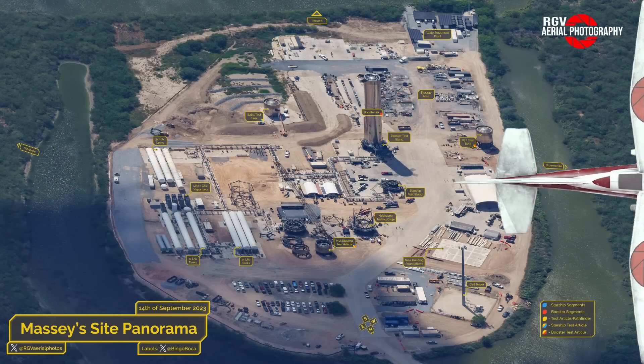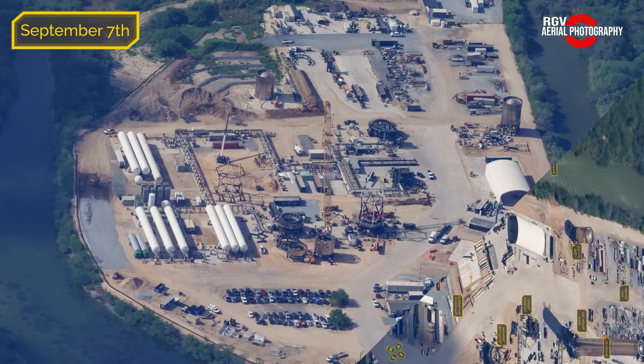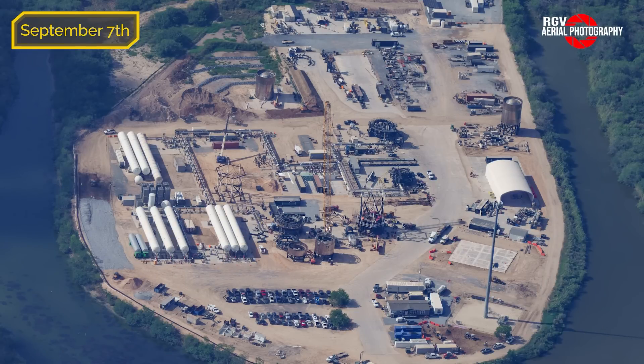Here's a map layout of the areas of interest at Massey's test site. Shout out to Procky for creating these maps for each of the four sites. Diving right into Massey's, here's what it looked like last week on Thursday, September 7th.